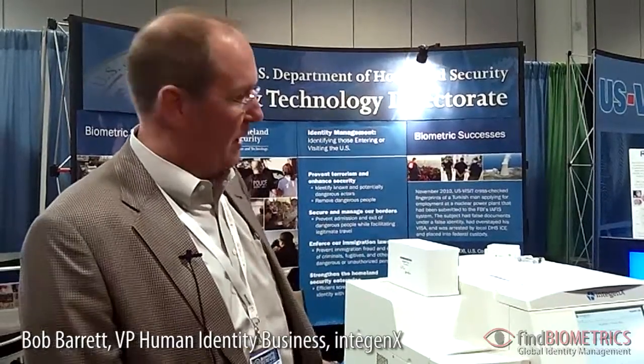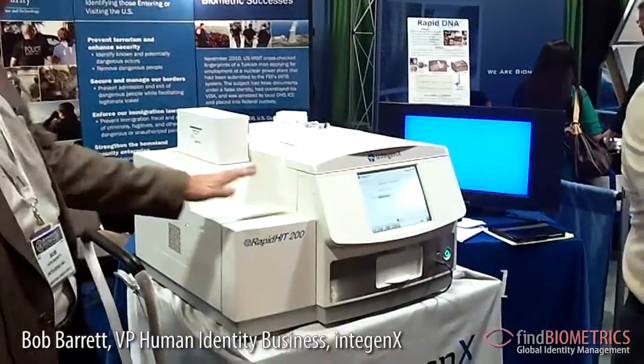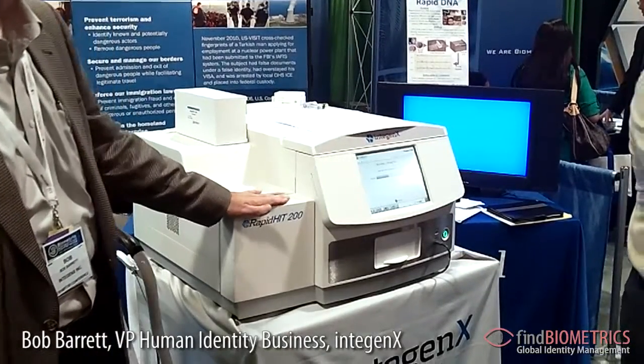Hi, this is Bob Barrett with Inogenics. We are at the Biometrics Consortium meeting in Tampa, Florida, and we are demonstrating the RapidHit 200, the world's first fully automated sample-to-answer DNA analyzer for use with buccal swabs.